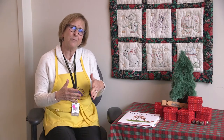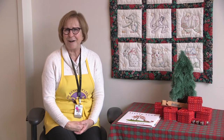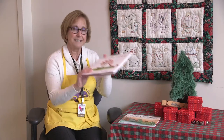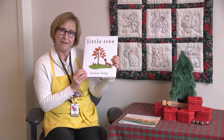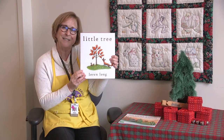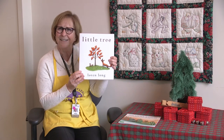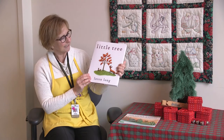But when we were on our walk, did you see any leaves on those trees? I didn't. There are no leaves on the trees right now. But we're going to read a story today called Little Tree by Lauren Long, and this is a story about a tree that doesn't want to lose its leaves. What do you think would happen if a tree doesn't lose its leaves? Let's see.